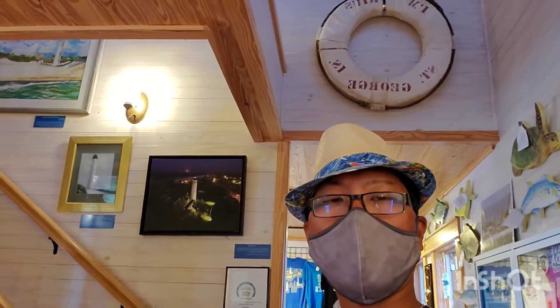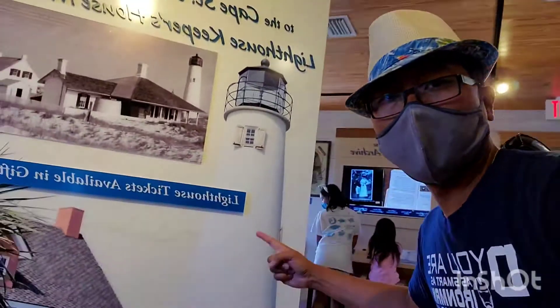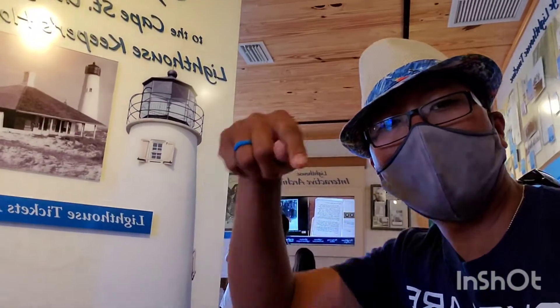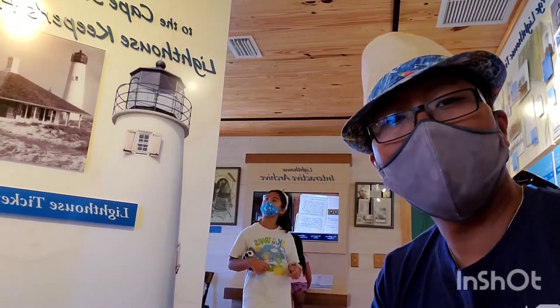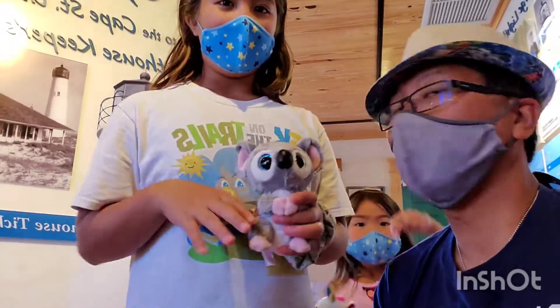So that is the St. George Lighthouse Museum. Now we just bought tickets and we're going to go all the way up to the top of this lighthouse right here. Vlad Dads, if you like what you see, go ahead and like, comment, and subscribe — don't forget to hit the bell. And now we're going to show you the next video, which is going to take us to the top of the lighthouse. See you at the top!